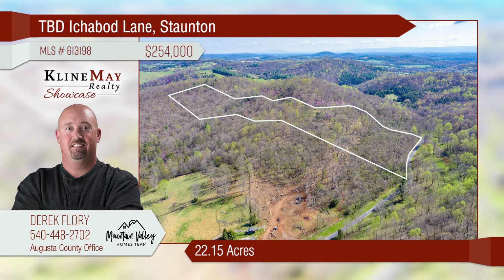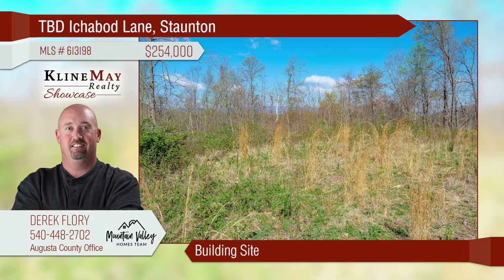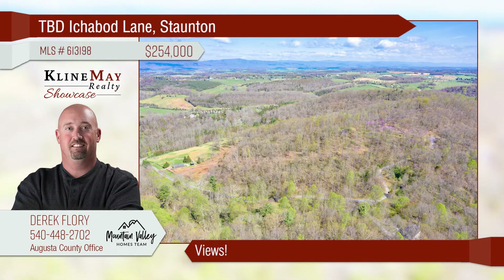Wind your way up the tree-lined lane to this spectacular acreage. Build your dream home on one of the most awesome lots available in the area. Picture the westward views of the Allegheny Mountains and the glorious sunsets. Call Derek Florey of the Mountain Valley Homes Team for details.